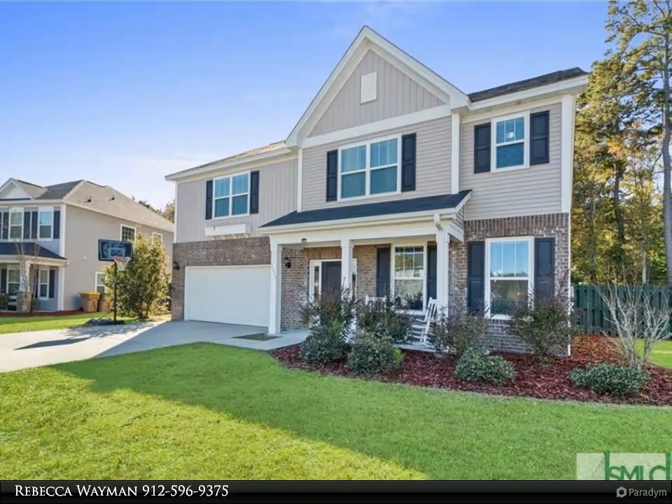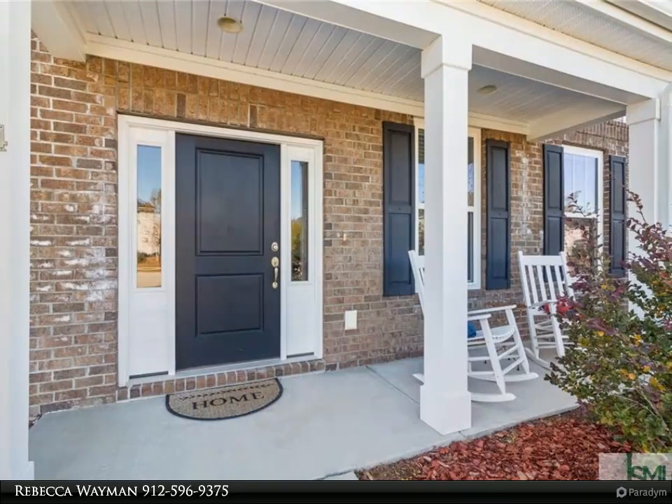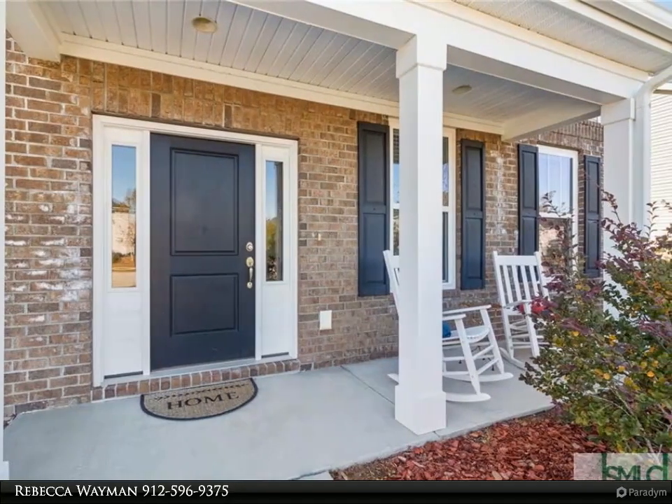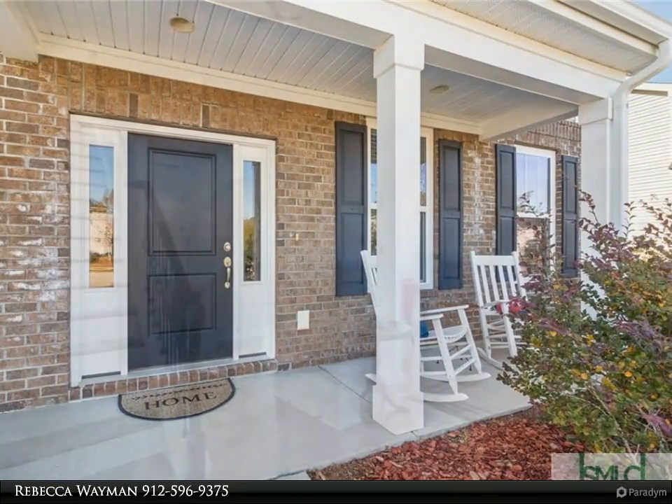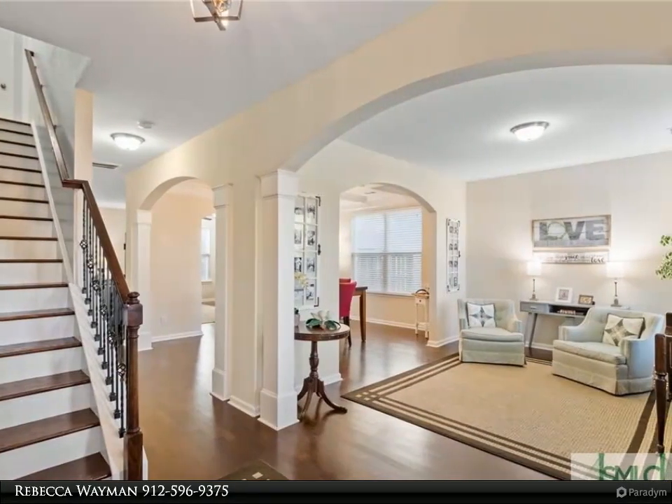The informal dining space is open to a large kitchen which features a beautiful island, granite countertops, and tile backsplash. Upstairs you will find a glorious master bedroom with extra space for a sitting area and a spacious master bath with two closets.